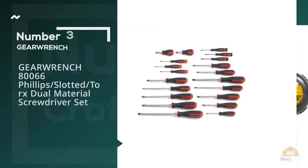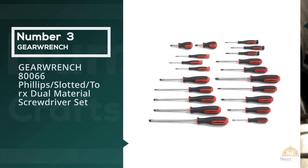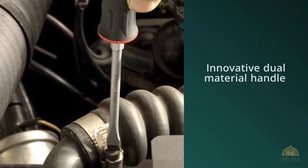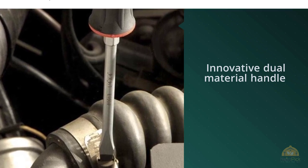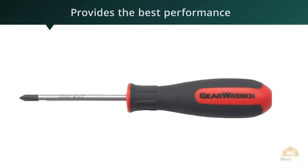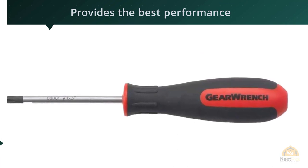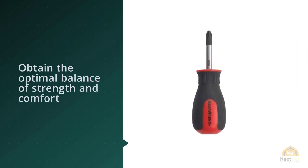Number three: GearWrench 80066 Phillips, slotted, and Torx dual material screwdriver set. It features an innovative dual material handle for comfort and performance, with a tri-lobe ergonomic handle to obtain the optimal balance of strength and comfort. It has an oil and solvent resistant speed zone for turning in lower torque applications, and size and part number laser etched onto the blade, with a chrome vanadium steel shaft.